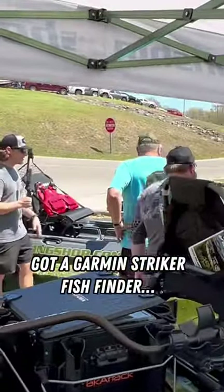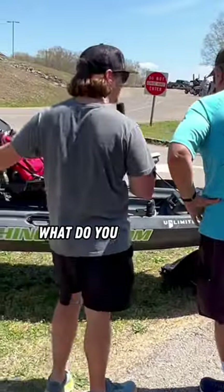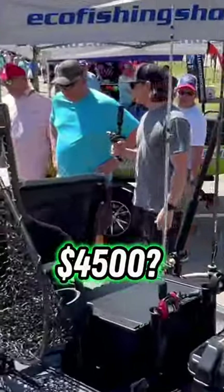It's got a Garmin Stryker Fish Finder, Motor Guide GPS — exactly what you're looking at right here. What do you think the retail would be on something like this? $15,000? $4,500 all in for this setup.